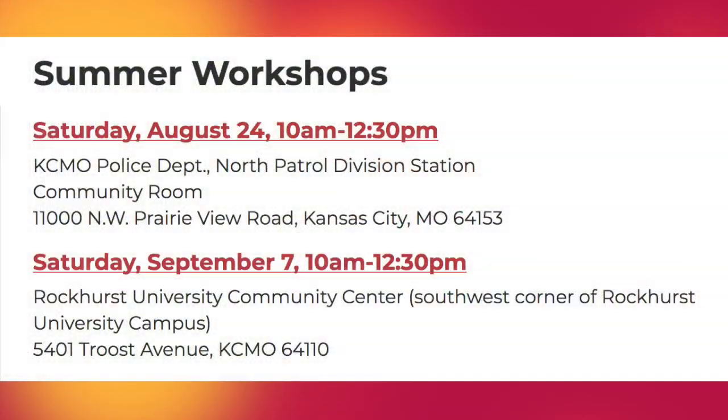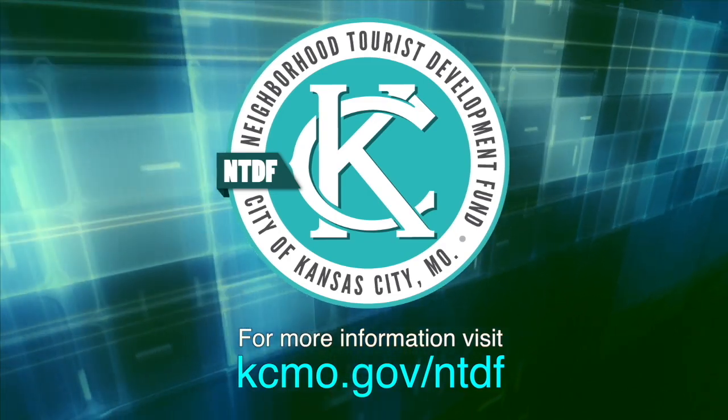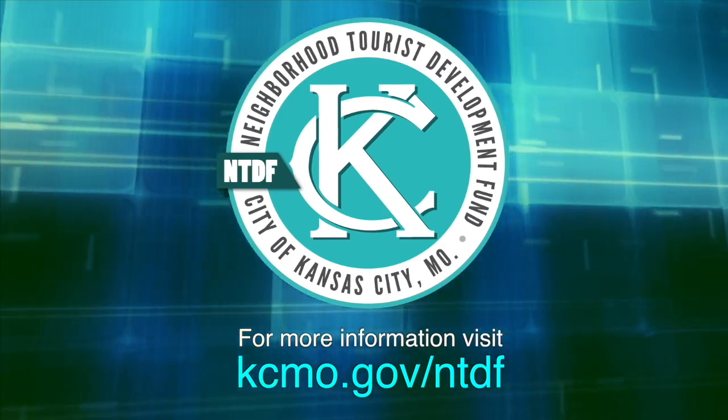Summer workshops are happening through September for any organization interested in learning about the application process, including returning applicants who want to learn about updates. Topics covered include timelines, deadlines, requirements, and opportunities for marketing of events if an organization is awarded funding. Visit the webpage and sign up directly through the links provided — we hope to see you at an upcoming workshop.